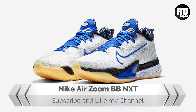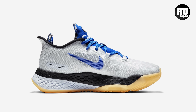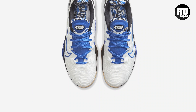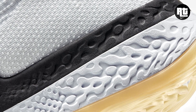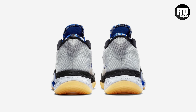Nike Basketball continues to expand the Air Zoom BB NXT iteration, designed to help players feel light, secure, and responsive. You get energy back with every step, helping to turn force into momentum when it matters most. Constructed with lightweight and durable mesh, while down below the look is a circular outsole pattern that provides traction for multi-directional movements. This new colorway is not yet available on select retailers and Nike.com with the retail price of $180 US dollars, and you can expect this to arrive this coming week.